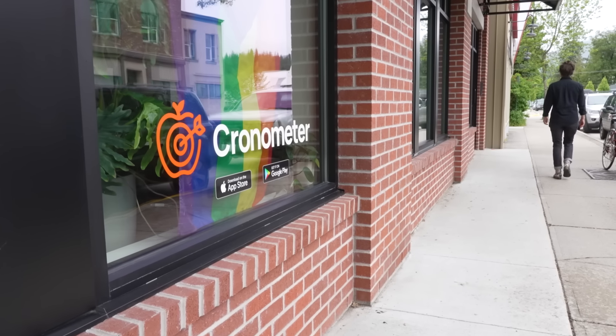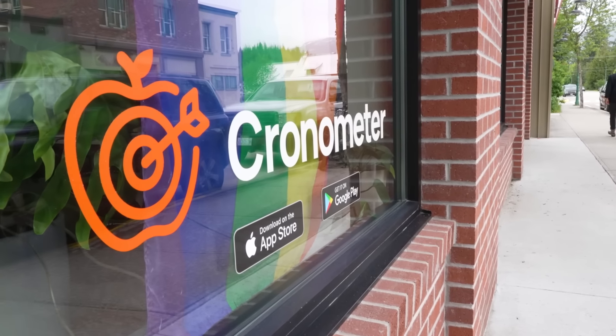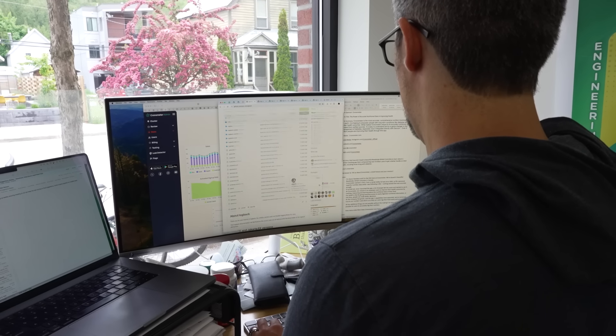Chronometer is an app that I originally developed as a hobby starting way back in 2005. I was wanting to nerd out on my nutrition and the diet I was doing at the time, and I couldn't find any software that went into the detail and user friendliness of deep nutrition data.